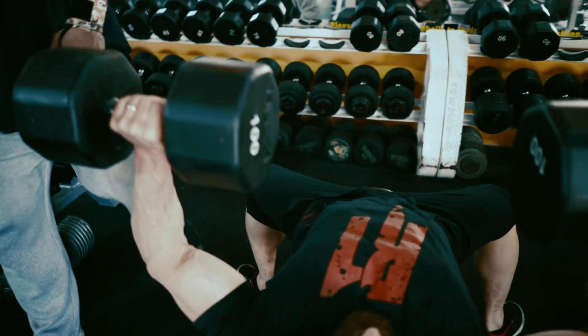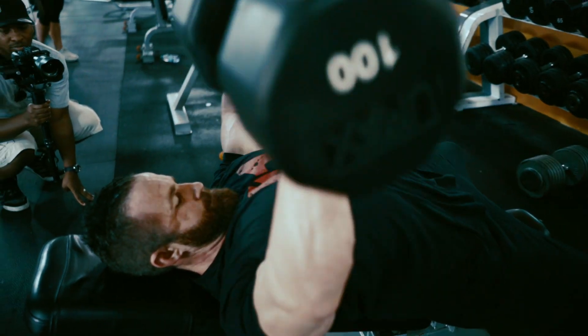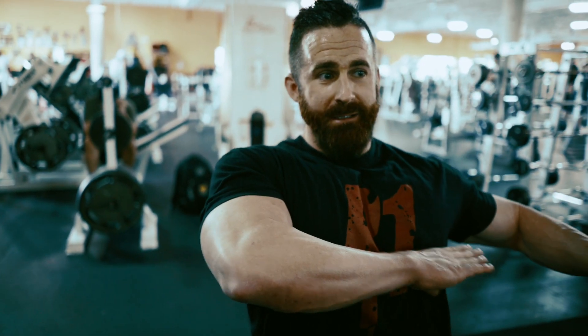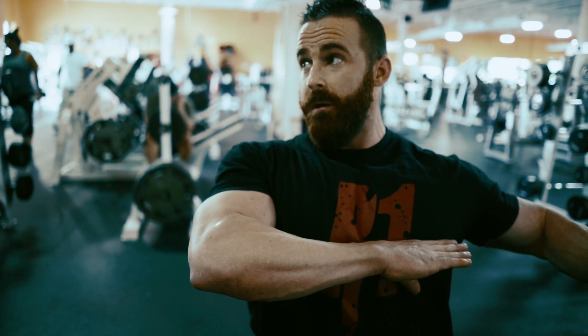Guys that have huge ribcages — it's essentially like they're doing a decline press when they flat press. Because literally, if you look at how everything lines up, it's like the barbell, their upper arm, and their shoulder joint all still line up. But when you're flat, the barbell never lines up perfectly with your shoulder joint — it's always going to be a couple inches below when viewed from straight above.